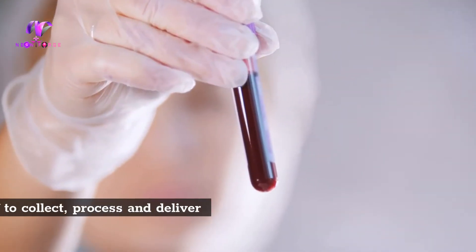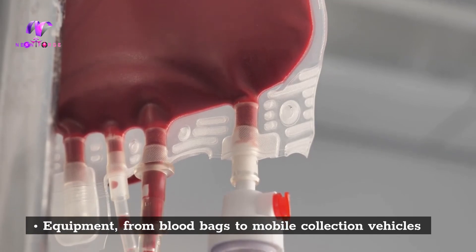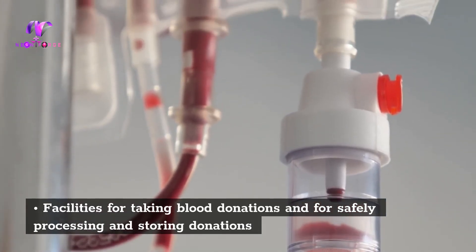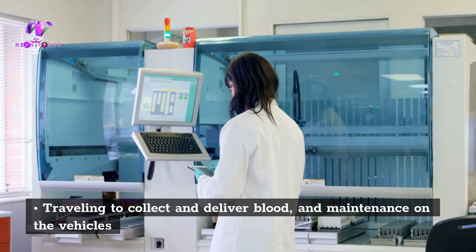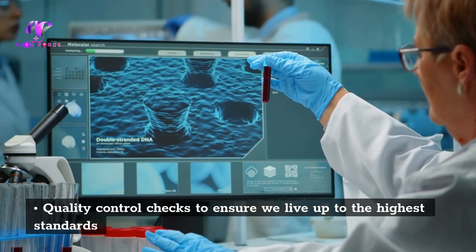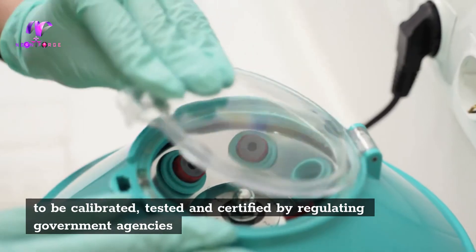To summarize, those costs include: hiring and training staff to collect, process, and deliver blood; equipment from blood bags to mobile collection vehicles; facilities for taking blood donations and for safely processing and storing donations; testing for 12 different infectious diseases; traveling to collect and deliver blood and maintenance on the vehicles; quality control checks to ensure the highest standards; and equipment used for conducting tests on blood, which needs to be calibrated, tested, and certified by regulating government agencies.